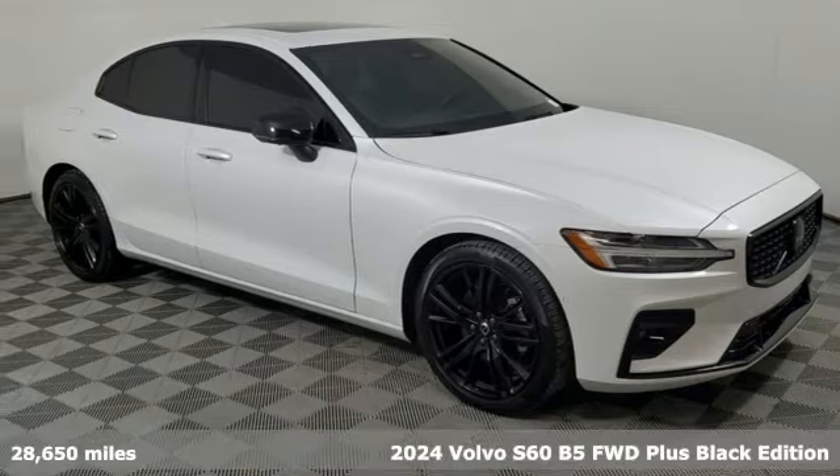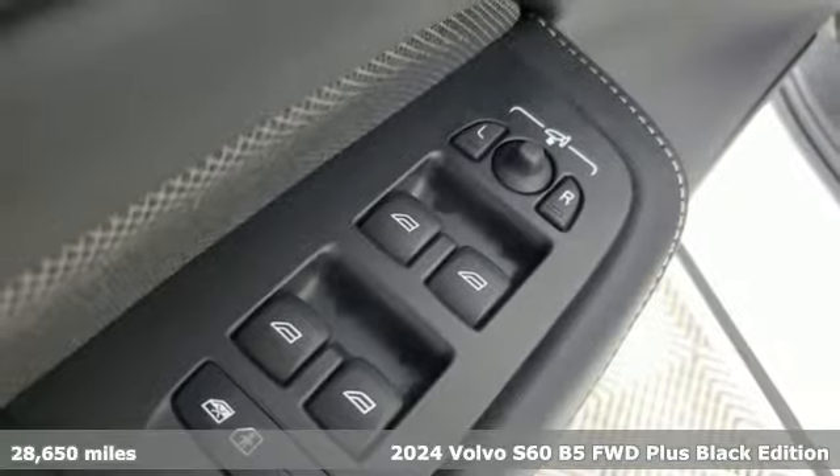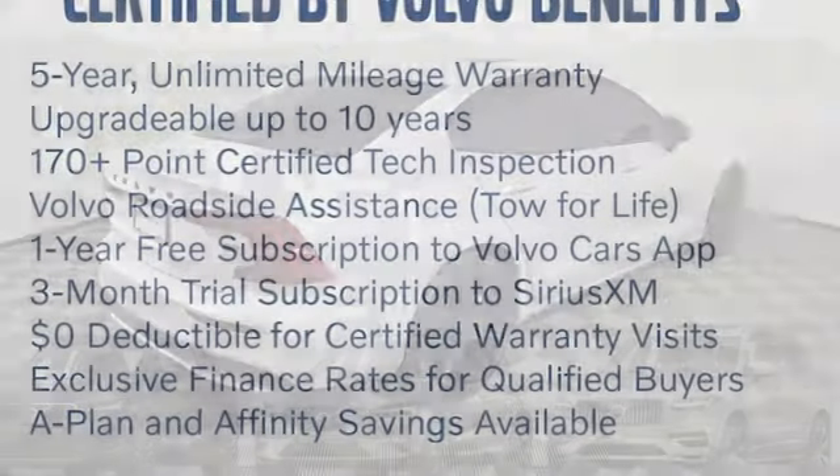It's a 2024 Volvo S60. Built for those seeking a thrilling yet safe ride, this S60 comes with a suite of safety features to protect you and your passengers from harm.